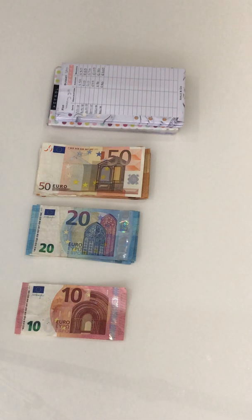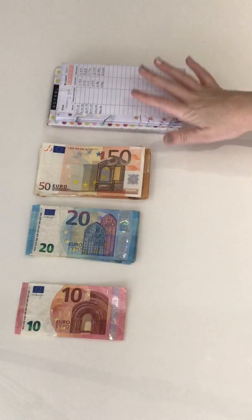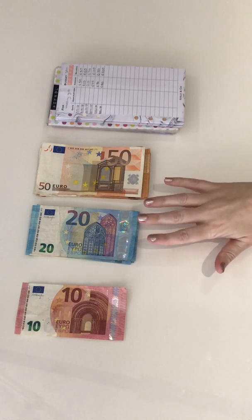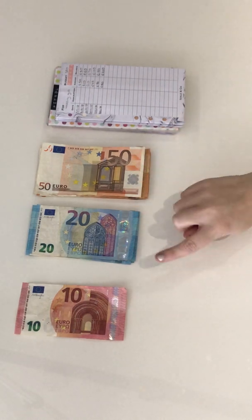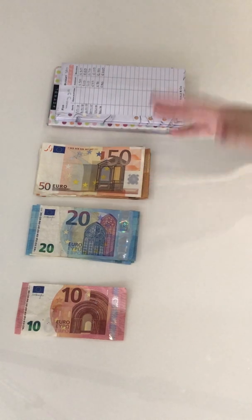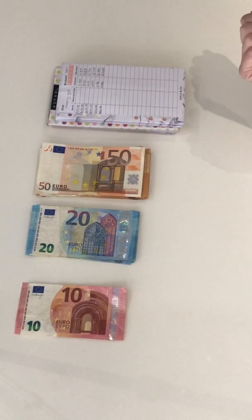Hi everybody, welcome to my very first video here on YouTube, which is going to be my cash envelope stuffing for the month of January 2019. Because it's the month after Christmas, it's going to be a pretty lean month, but that's okay — I think I've worked out a good budget. I have 640 euro here plus my envelopes. The bank was shut when I went to get the money, so I haven't got the right bill breakdown — I might have to swap notes in and out, but that's just because the banks were closed for Christmas.